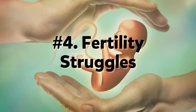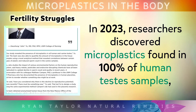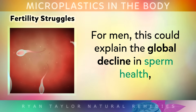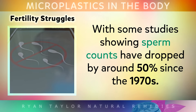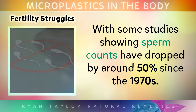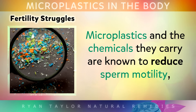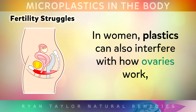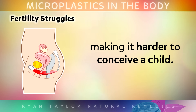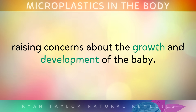Number 4: Fertility Struggles. In 2023, researchers discovered microplastics found in 100% of human testes samples. For men, this could explain the global decline in sperm health, with some studies showing that sperm counts have dropped by around 50% since the 1970s. Microplastics and the chemicals that they carry are known to reduce sperm motility, testosterone and to damage reproductive tissue. In women, plastics can also interfere with how the ovaries work, potentially making it harder to conceive a child. Alarmingly, microplastics have also been detected in placental tissue, raising concerns about the growth and development of a baby.